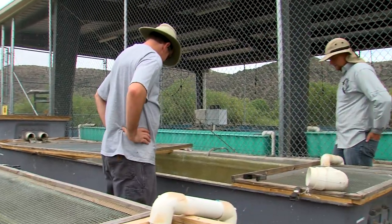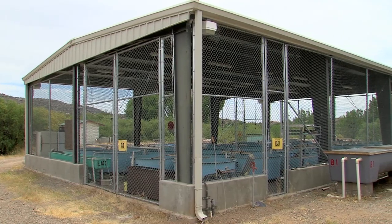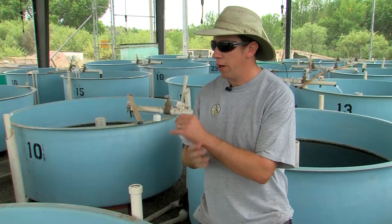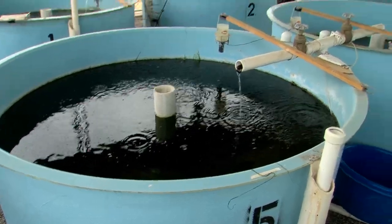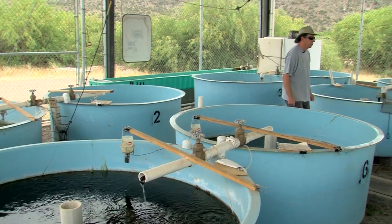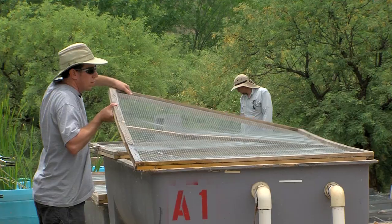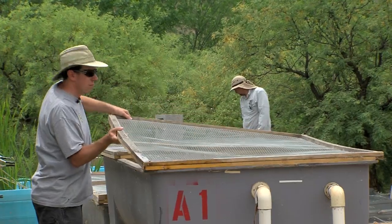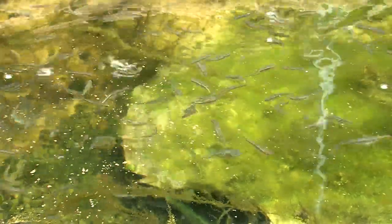Refuge populations are sort of like savings accounts. The cage holds refuge populations — all these fish are the ones held against catastrophic loss in the wild. They protect Arizona's biodiversity against future losses caused by natural disaster, disease, or devastation by predators — preventing endangered fish populations from being wiped out completely.